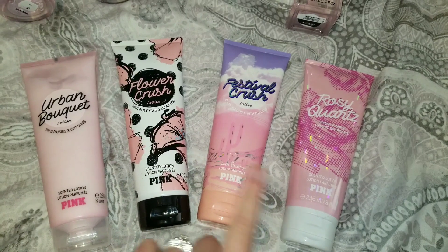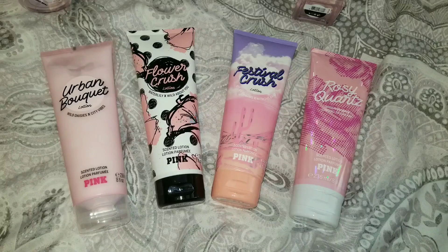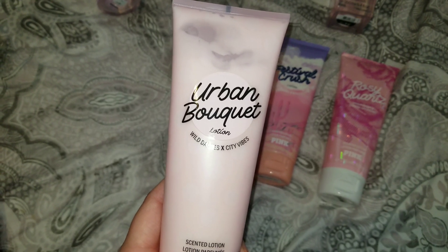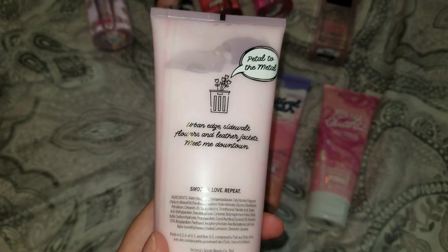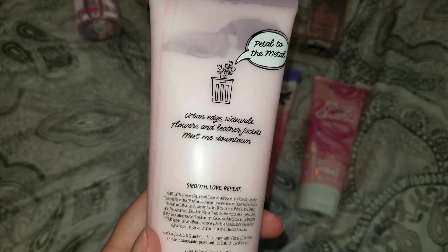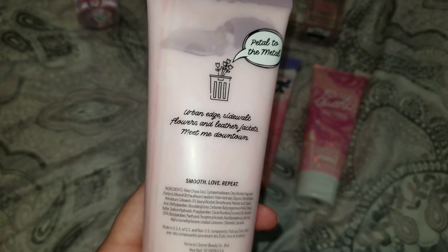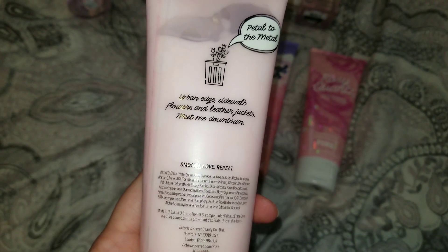Over here I have some lotions — all four of these are from the Pink line. These were on sale for $4.99. The first one is Urban Bouquet, which is Wild Daisies times City Vibes. It says 'urban edge, sidewalk flowers and leather jackets, meet me downtown.' It has a nice fresh floral but you definitely get that leathery smell, which is a little bit weird. I kind of wish I wouldn't have purchased this one blindly, but it's not my least favorite and I will wear it.